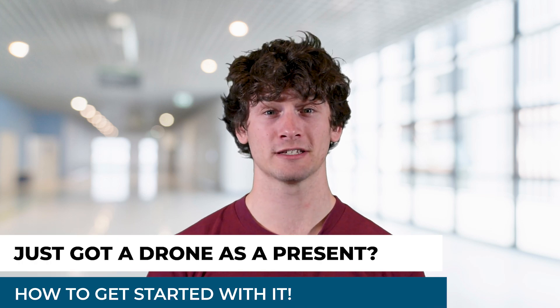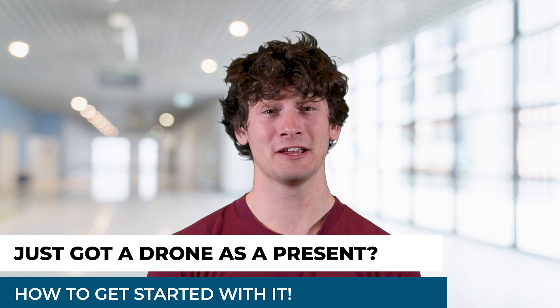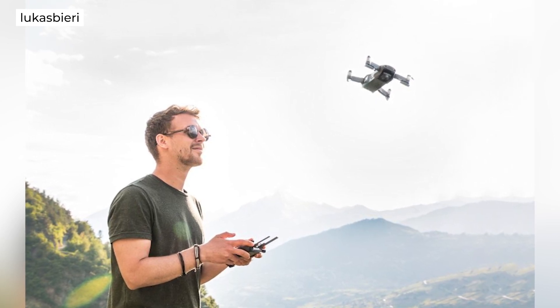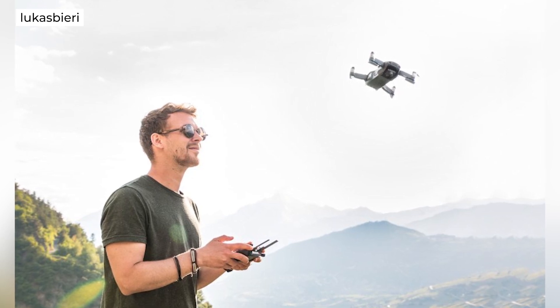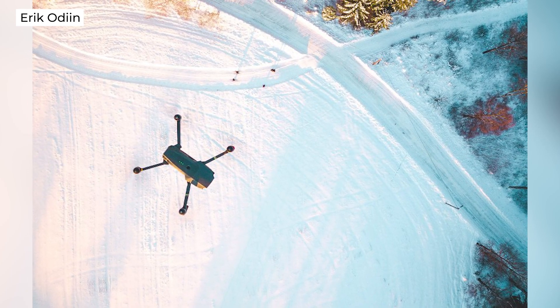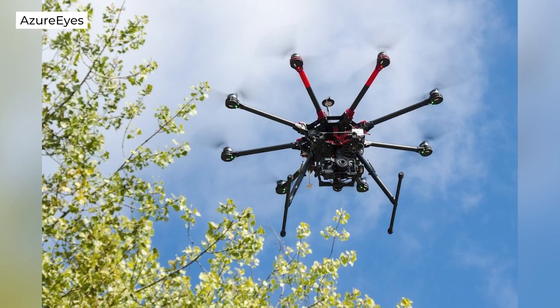If you just got a drone as a present or think you might be getting one, then we have some tips to help you get started with it. Decide whether you want to fly for fun as a recreational flyer or for work as a commercial drone pilot. For those who want to become commercial drone pilots, we offer a test prep course for the FAA's Part 107 test called Drone Pilot Ground School. For those who want to fly recreationally, you'll need to take the FAA's trust test. It's free and you can take it with UAV Coach.